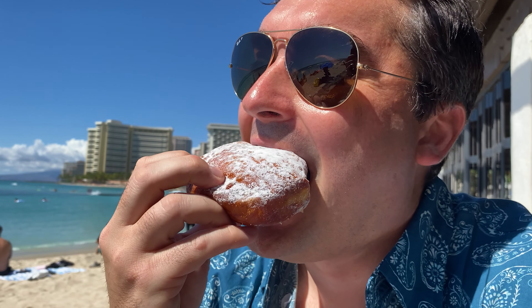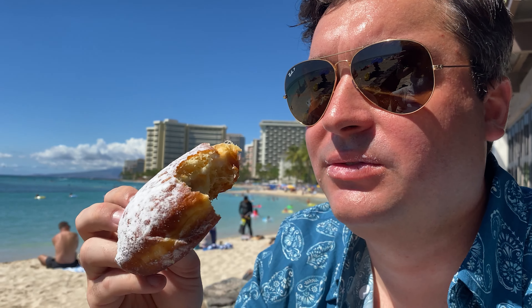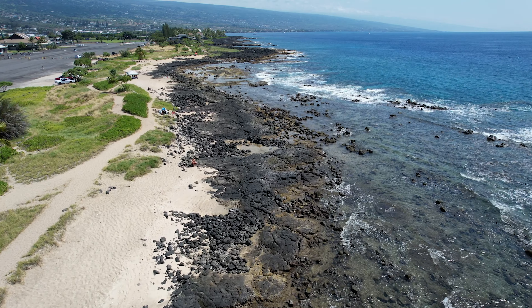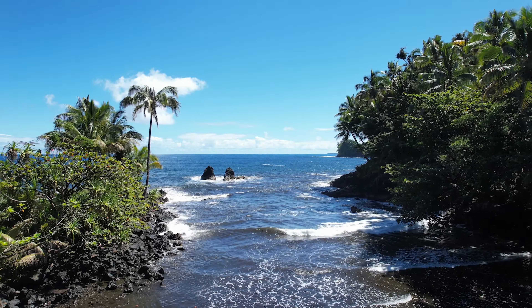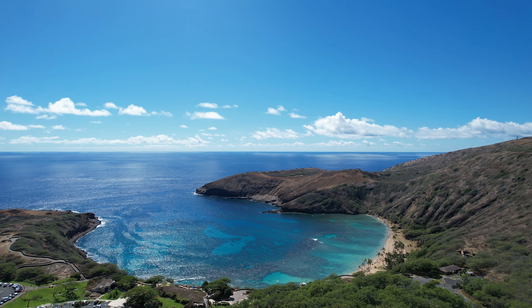Malasadas are donuts that originated in Portugal but have become a local favorite in Hawaii. They're deep-fried, coated with sugar, and often filled with flavored creams or jams. We had malasadas on Oahu from Liliha Bakery, and Leonard's Bakery in Waikiki is one of the most popular spots for malasadas in Hawaii.